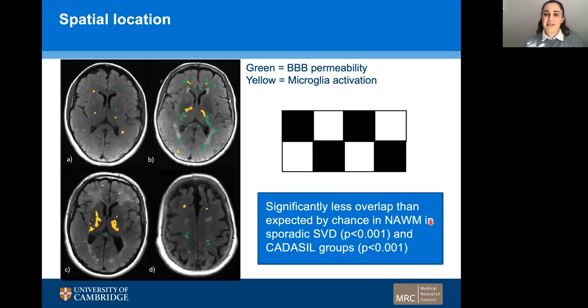We were then interested in the spatial location of the blood-brain barrier permeability and microglia activation hotspots, so we performed a spatial overlap analysis. Interestingly, we found that there was significantly less overlap than expected by chance in the normal appearing white matter of the sporadic small vessel disease and CADASIL groups, suggesting these processes are spatially distinct.